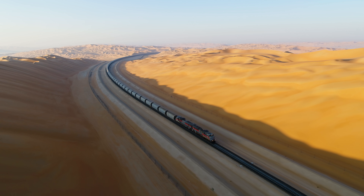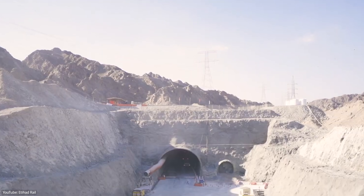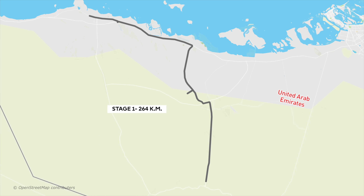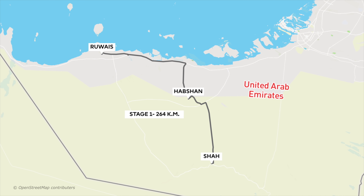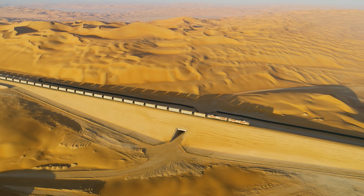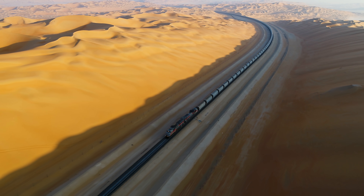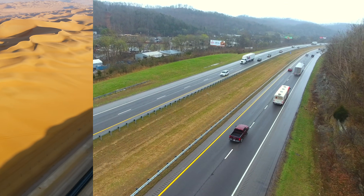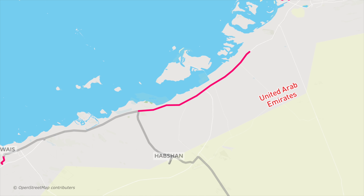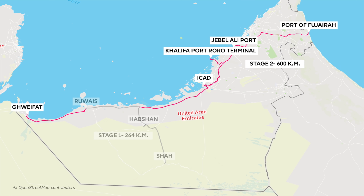The Etihad Megaproject will be built in two stages and should be fully operational by 2024. Stage 1, which began in 2009, consists of two tracks covering 264 kilometers from the Shah and Habshan gas fields to the port of Ruwais. The railway will also help reduce the UAE's carbon footprint — a single train journey is equivalent to removing approximately 300 trucks from the road, reducing CO2 emissions by 70–80%. Phase 2 will add another 600 kilometers to connect the east coast and other key industrial regions.